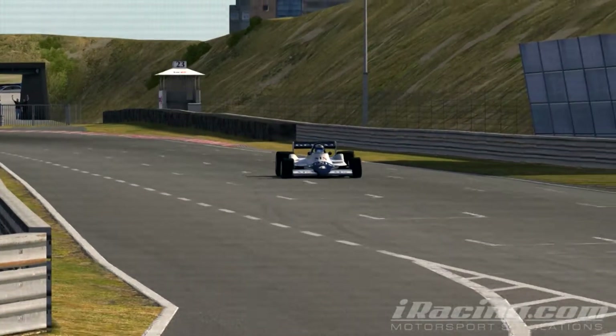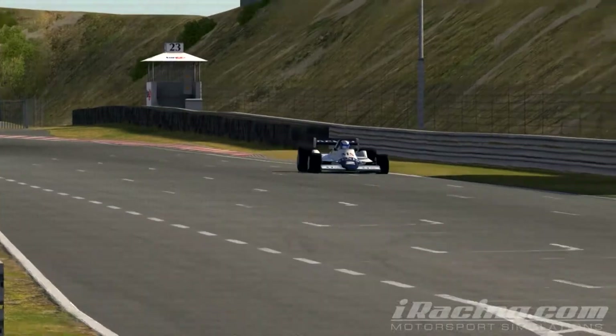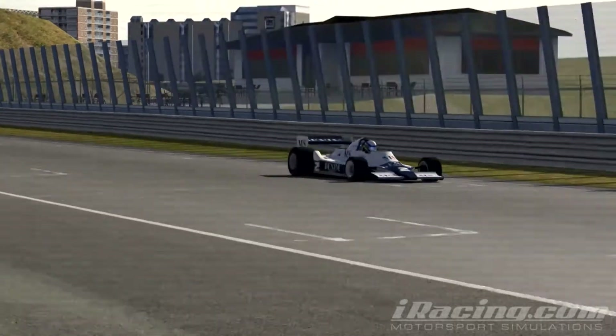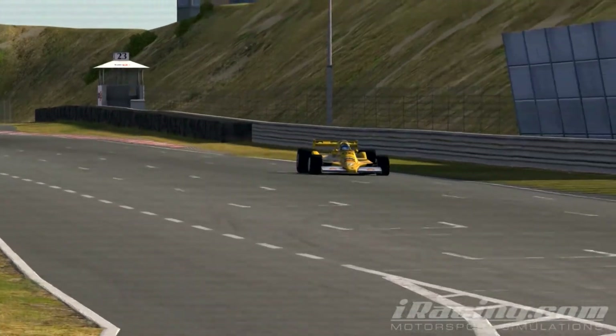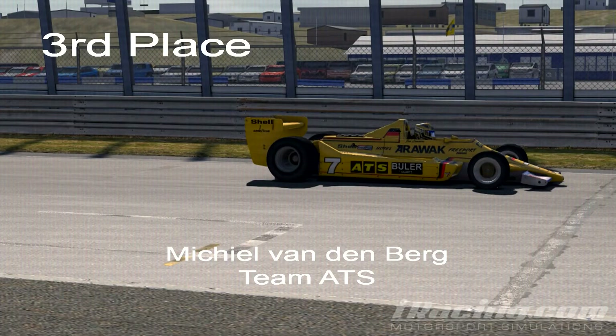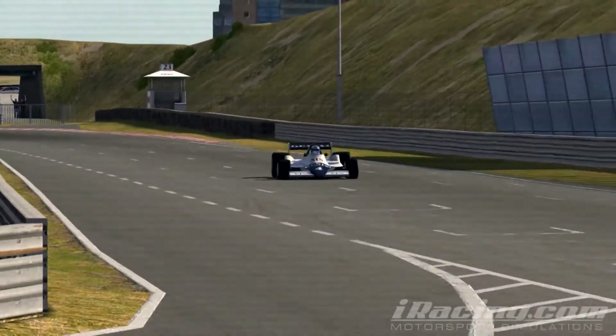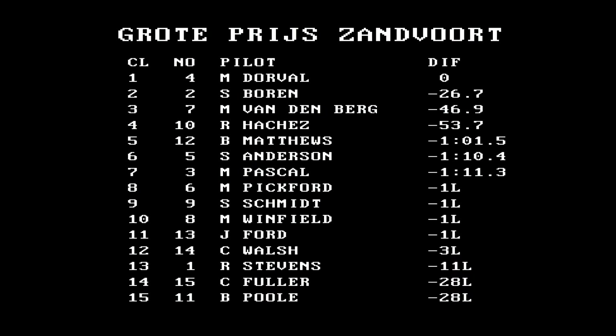A dominating performance by Mark Dorval sees him take a well-deserved win. Sam Boren follows up in second — a 1-2 for the Acela Squadra Corse team. Vandenberg takes third place for Team ATS. Fast lap also goes to Mark Dorval — a fine performance which will certainly catch the eye of the top teams. The final standings are set as teams begin preparation for the trip to Canada to compete next week at Mosport. See you next time!